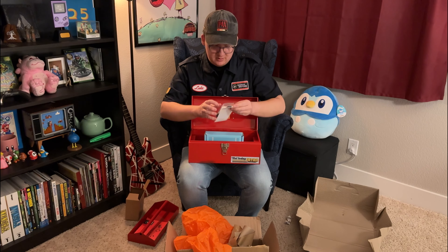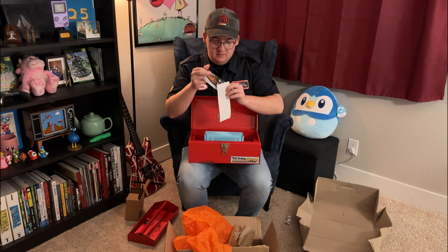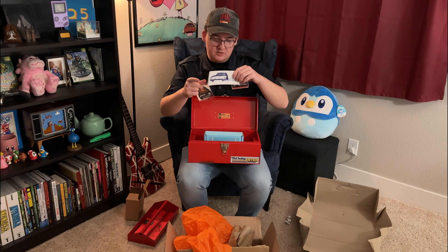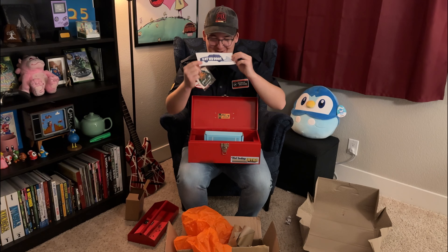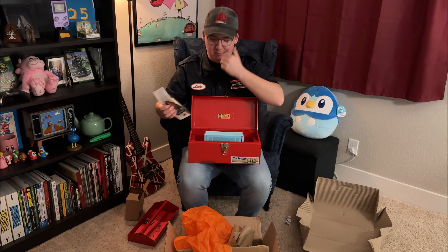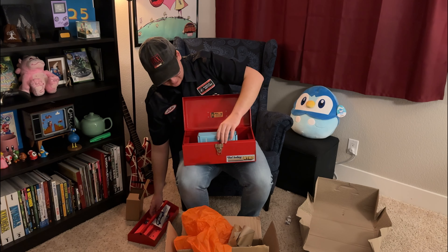Air freshener! Shout out — pine tree. Very PNW vibes, appreciate that. And then an 'Eat My Dust' station wagon bumper sticker. That's pretty sick. Honestly tempted to put that on our car. I'm not a big bumper sticker guy, but definitely a cool bumper sticker.